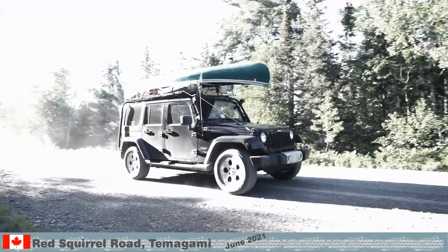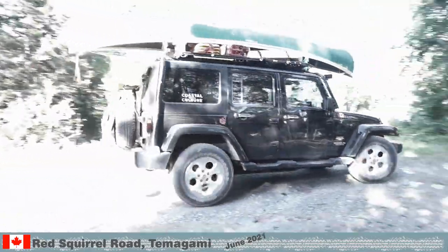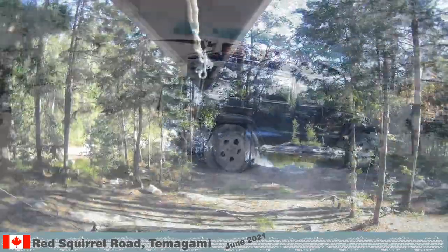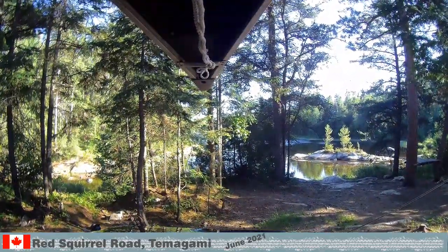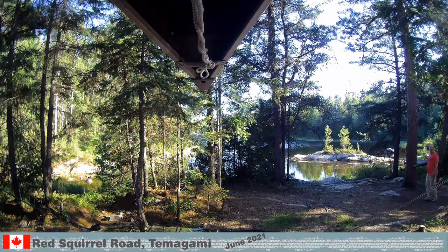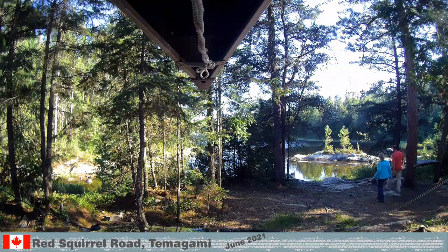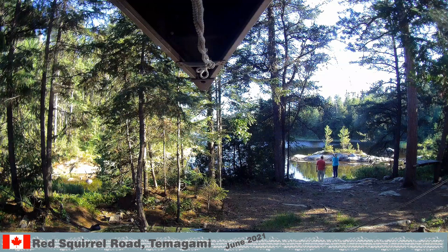Earlier that day, we explored Redsquirl Road and pulled out at a potential campsite. Wow, what a place! It is not often that we come across a site that has room for two cars and tents. The beach is not overgrown with grasses. It looks like a big lake and this here is a sidearm. I didn't see why swimming would be a problem or launching the canoe.